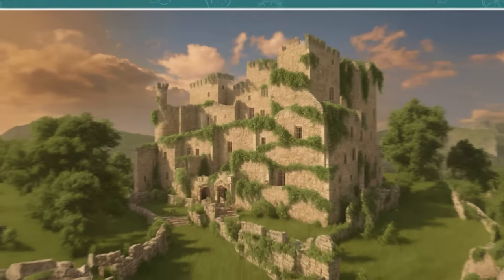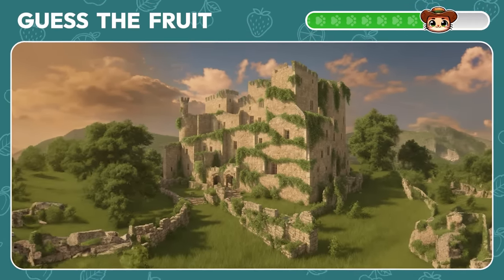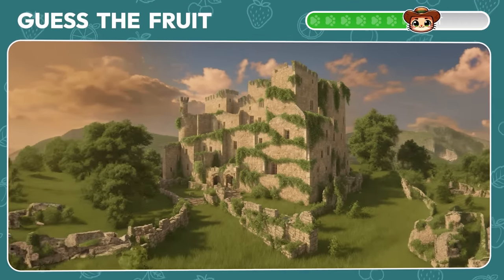This old fortress is definitely hiding something. Yes, it's grapes.